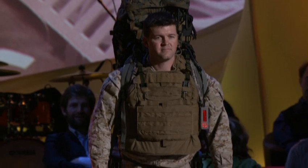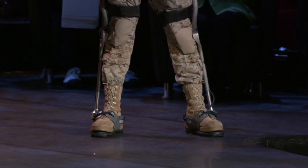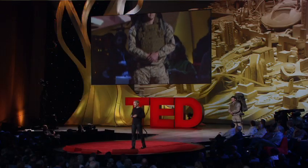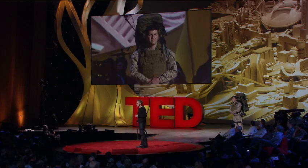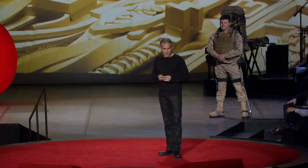We are ready with our industry partner to introduce this device. This new exoskeleton is here — it is for real. Now let's turn our heads towards wheelchair users, something that I am particularly passionate about.